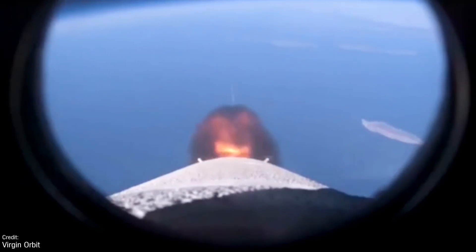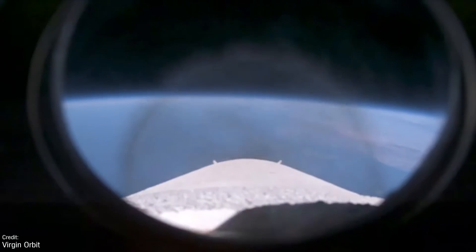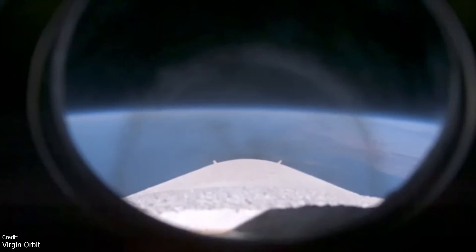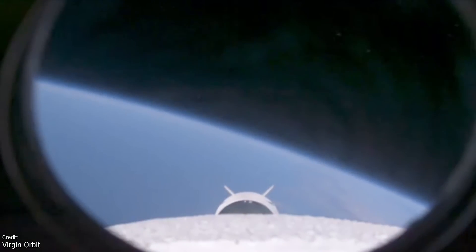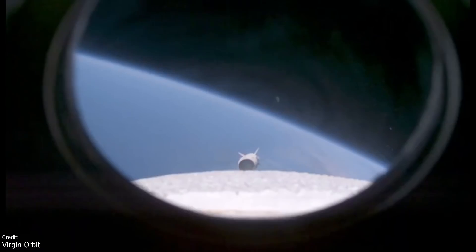I'm especially excited about this particular rocket as there's talk of it launching from Newquay Airport, which is only about an hour's drive from my house, so maybe one day we'll be able to do some on-site launch coverage on this show.